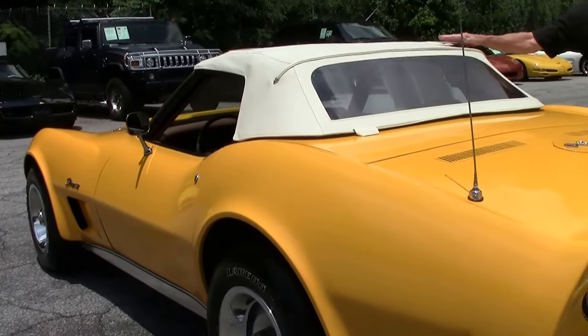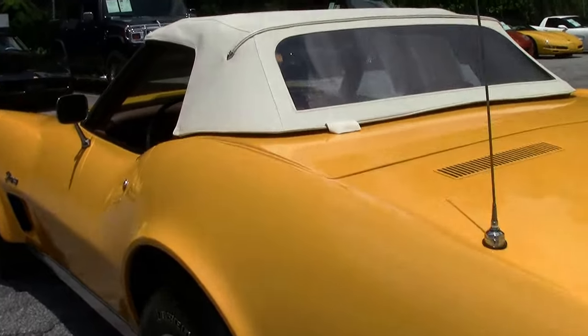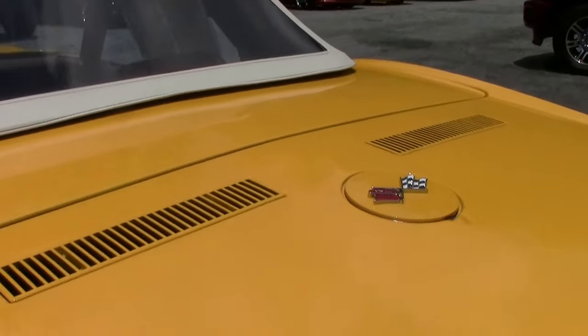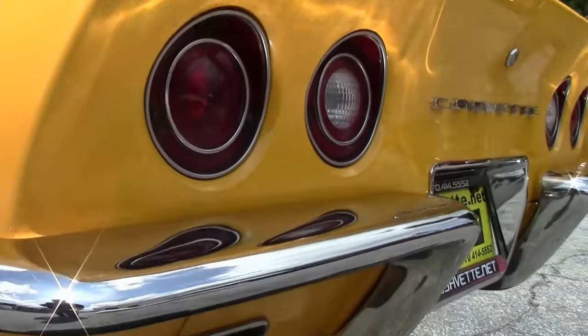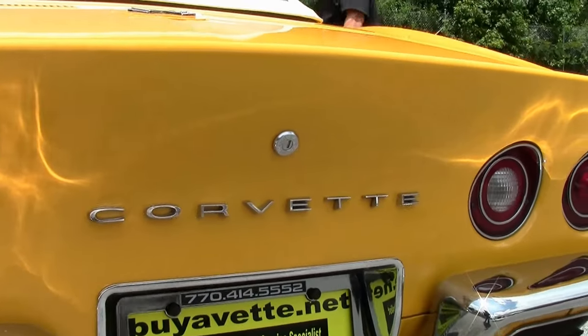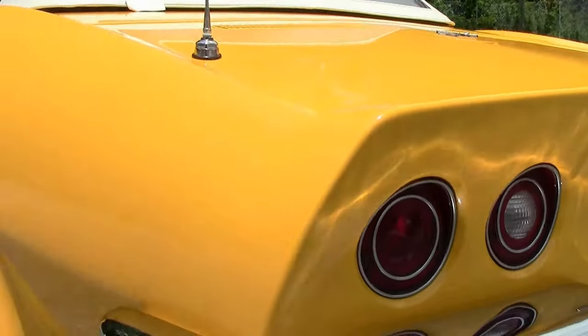Tops are in fairly good shape. Windows are clear, looks good. Emblems look good. Chrome is in good shape. Tires, bands and caps — exterior overall looks good.